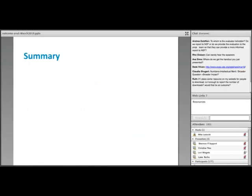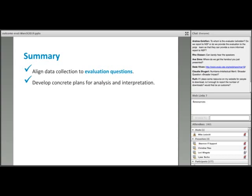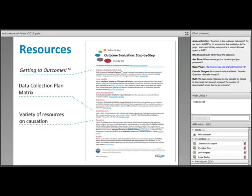To sum up this section: align your data collection plan with evaluation questions. Develop concrete plans for analysis and interpretation so you can make sure those evaluation questions can be answered. And if possible, build cause and effect into data collection — this can include just asking participants directly, which is a practical way to get at this. Resources include the Getting to Outcomes Manual for evaluation design overview, Evaluate's data collection plan matrix template, and links to practical resources on determining causation in evaluation.